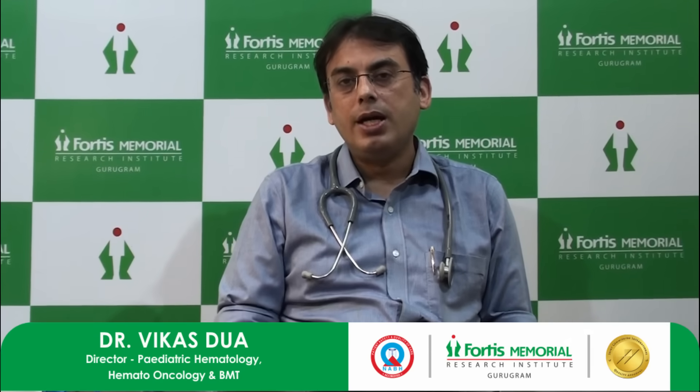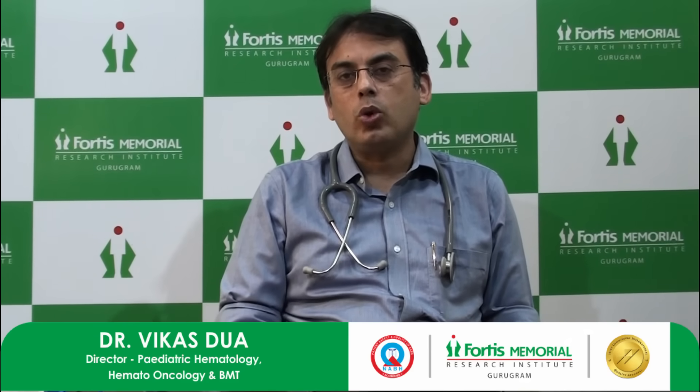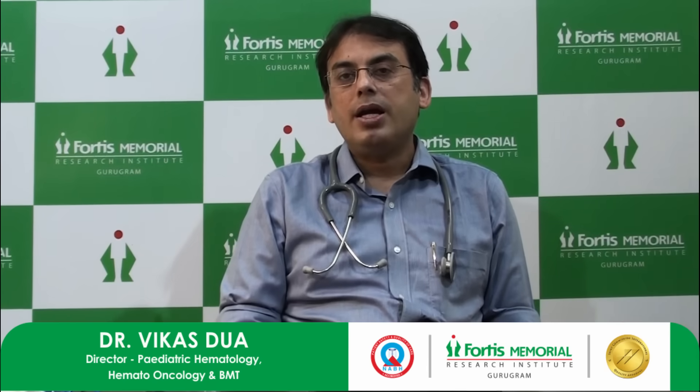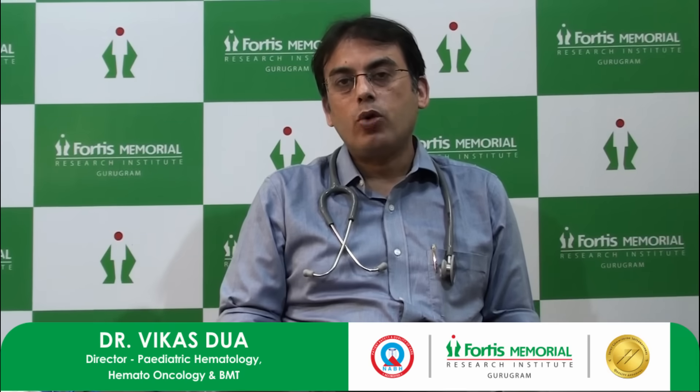There is no risk to the donor — the donor is safe and nothing is going to happen to them. The donor gets some injections under the skin for five days, which mobilize the stem cells from the bone marrow into the blood, and you can easily collect the stem cells from the blood. We at Fortis Memorial Research Institute, Gurgaon have a state-of-the-art transplant unit.